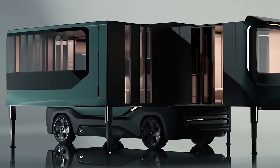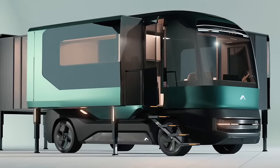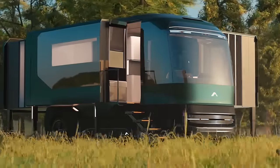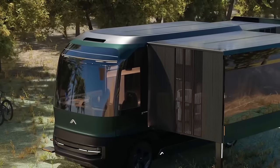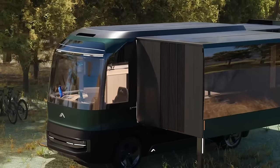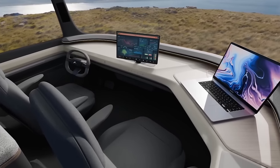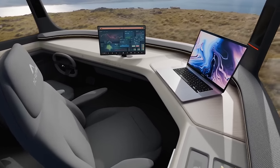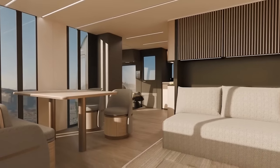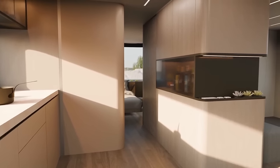This cutting-edge mobile living space blends luxury, smart technology, and eco-friendly features to meet the mobility demands of the future. With adaptable and beautiful design, the ETH offers the freedom to customize your environment. Its expanding walls redefine the concept of a home on wheels, providing a significantly larger living space. Equipped with solar panels that generate over 25 kilowatt-hours of electricity, the ETH prioritizes sustainable living.